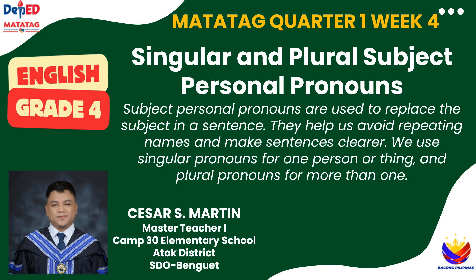Hello everyone! Today we're going to learn about something super useful in sentences called subject personal pronouns. These are special words that replace the subject in a sentence, so we don't have to keep repeating names. For example, instead of saying Maria likes Maria's book, we can say she likes her book. It sounds much clearer, right? We use singular pronouns when talking about one person or thing and plural pronouns when talking about more than one. Ready to learn more? Let's go!